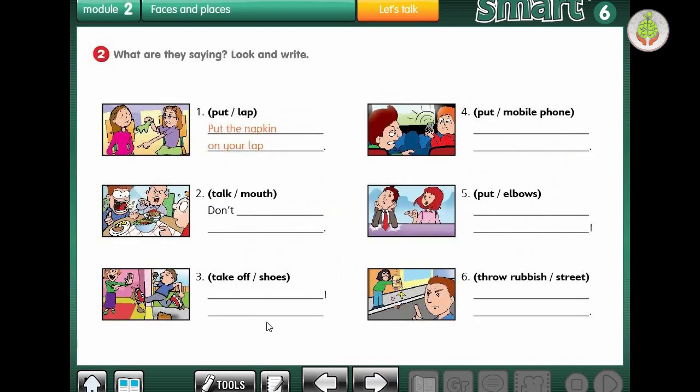Let's go to the next exercise. What are they saying? Look and write. Exercise 2 - what are they saying? Number 1: put the napkin on your lap. Look at her hand - there's a napkin in her hand, so: put the napkin on your lap. Number 2: look at him - he's talking with a full mouth. So what do we say? Don't talk with your mouth full.